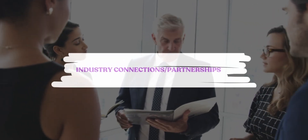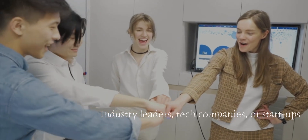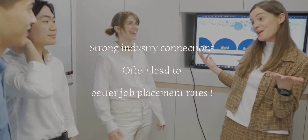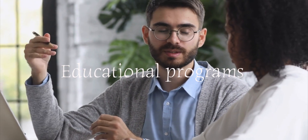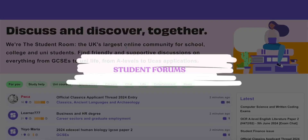The fifth way is industry connections and partnerships. Research if the university has partnerships with specific industry leaders, tech companies, or startups — universities with strong industry connections often have better job placement rates. Also check if the program includes internships, work placements, or cooperative education programs, which can lead to job offers after graduation.